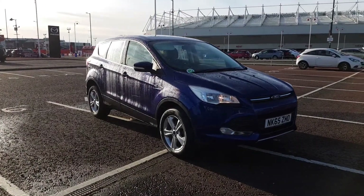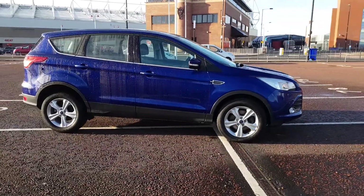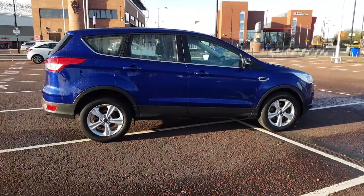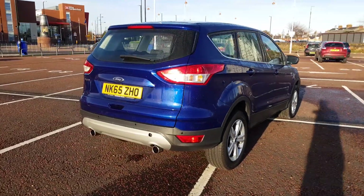Welcome to Lookers. My name's Alex and today I'm going to show you around the Ford Cougar 2 litre TDCI diesel. It's a great example, exceptionally low mileage family SUV.